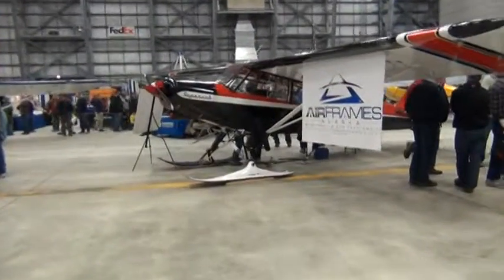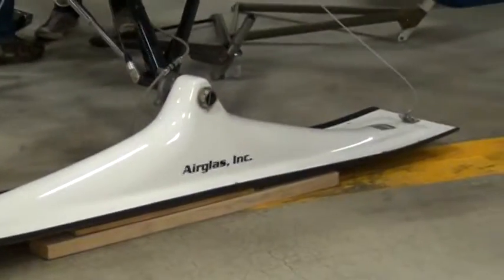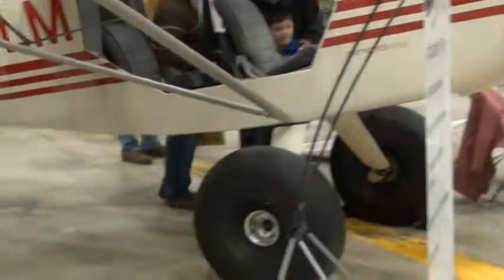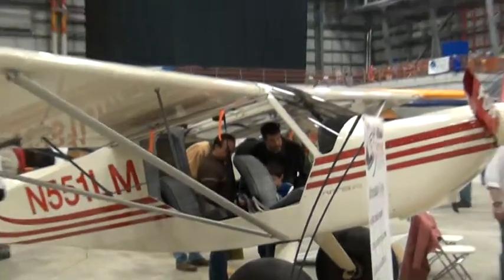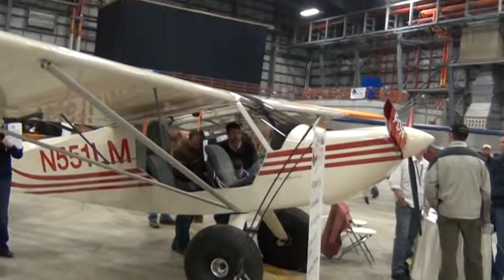And then that one right there just has the ski — it doesn't have the wheel that could have gone under it, which I should have probably showed you. I wouldn't recognize it. The other one's the big wheel. These are the ones that go hunting, and you can land in a lot of different places.